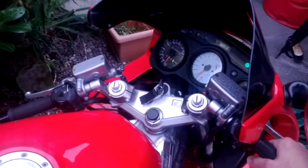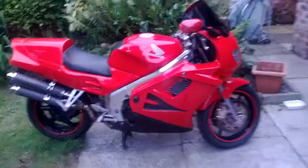It's got a beautiful engine. Read about it on the internet — I'll provide some links. Beautiful bike. Thanks for watching.